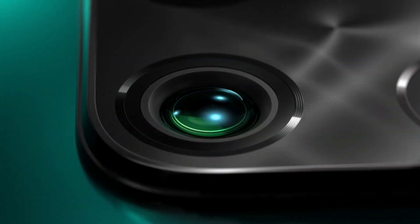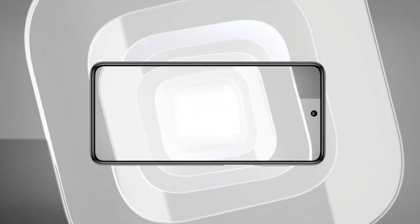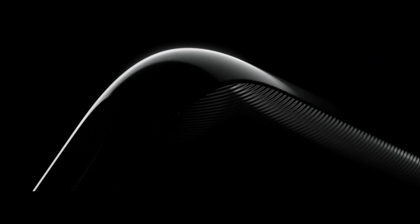OPPO F17 will launch on schedule, but the OPPO F17 mein ek bada upgrade dekhne ko milega — such as a bigger display, a better camera, and a very powerful battery backup. OPPO F17 mein jo sabse zyada upgrade dekhne ko milega, woh hoga is phone ki Super AMOLED display, aur iske saath milega aapko ek better refresh rate wala display resolution.